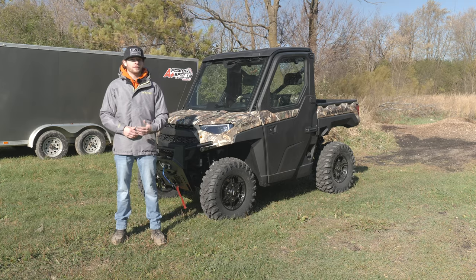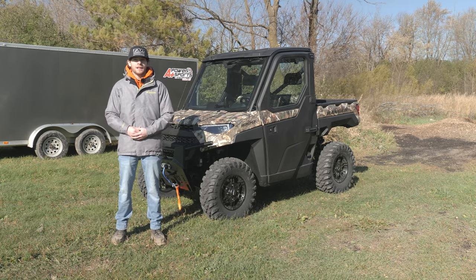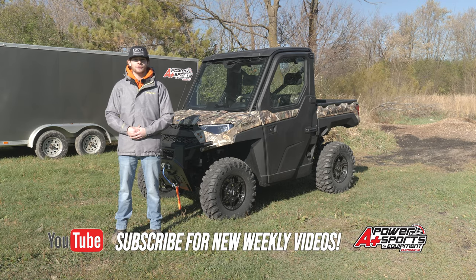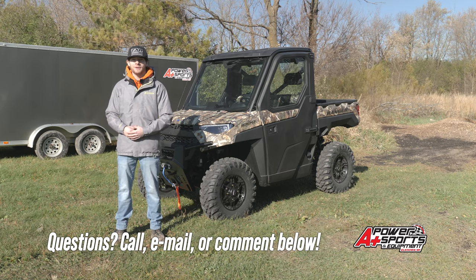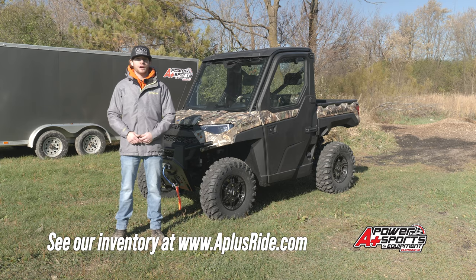That's just some of the cool features of this 2021 Ranger Northstar with the Ultimate package. If you like this video give it a like and subscribe to see all my latest weekly YouTube videos. If you have any questions, leave a comment below or give me a call. Check out all my inventory at aplusride.com. Thanks for watching.